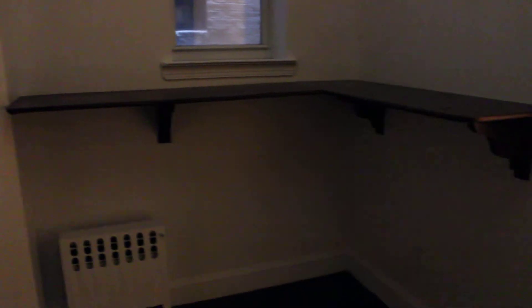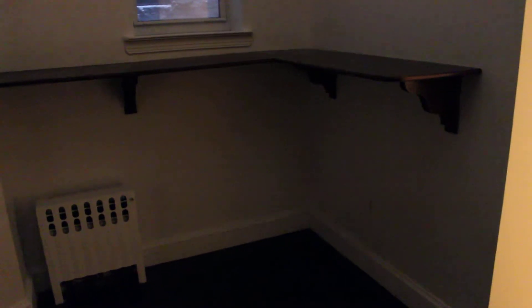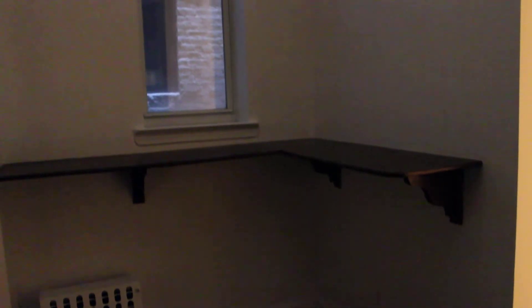It's actually big enough for a table, and they've installed a bar height counter height table so you can use it for food prep or for eating.